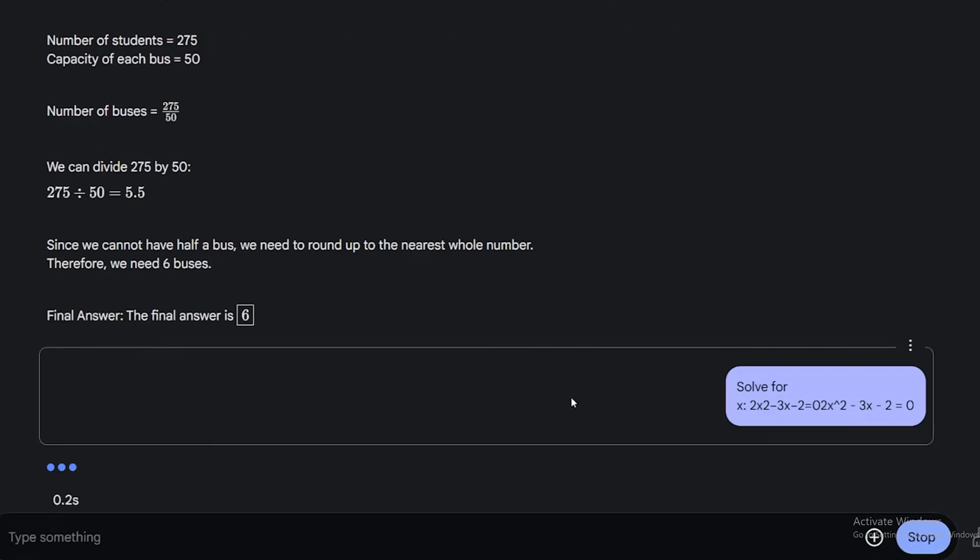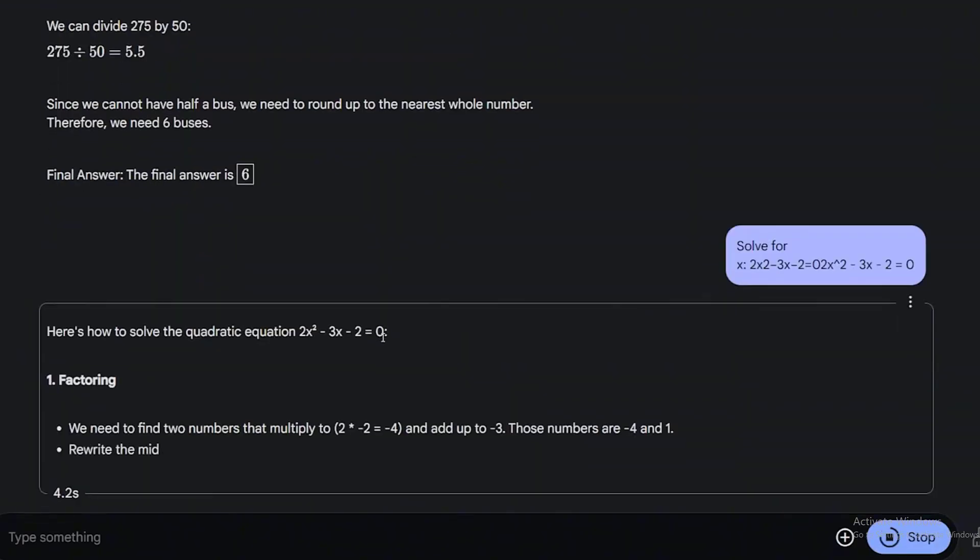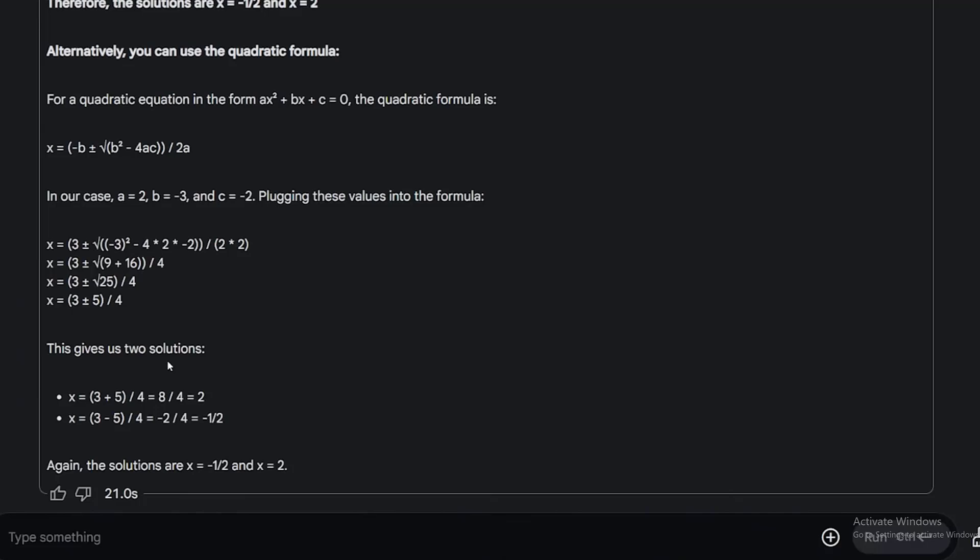My second question is about solving for x. The solutions given are x equals negative one half and x equals 2. That's correct — another correct answer.